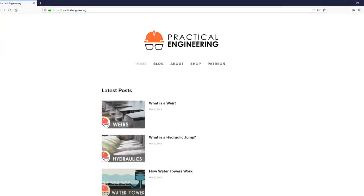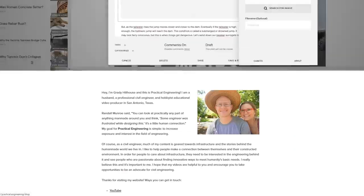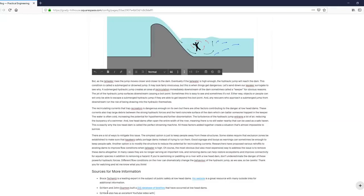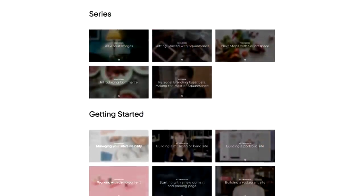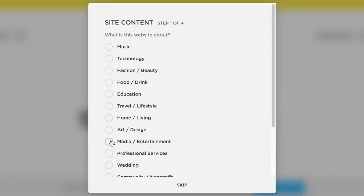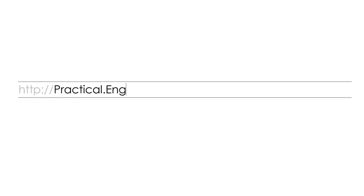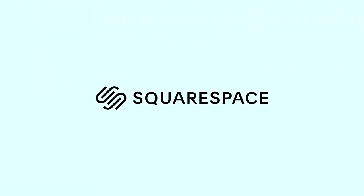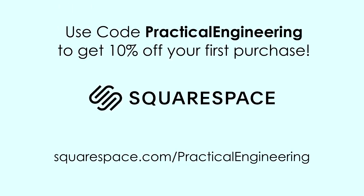If you're new to the channel, I also have a website with a blog post for each video with extra information, a little bit about me, and a small shop with t-shirts. I chose Squarespace four years ago because I didn't want to learn web development or spend time writing code. I don't have to update or patch anything, the templates look great, and they have 24/7, 365-day support available. Visit practical.engineering and check it out. Squarespace is offering fans of the channel a free trial at squarespace.com/practicalengineering — use access code practical engineering to get an additional 10% off your first purchase.